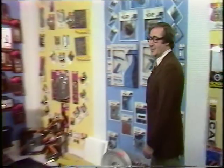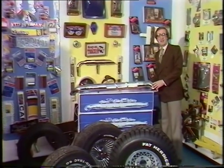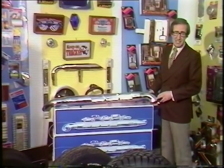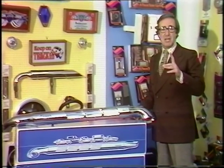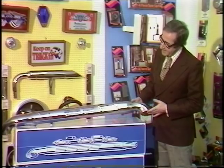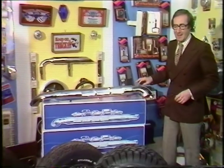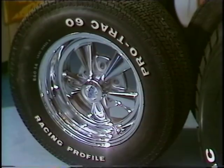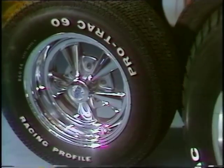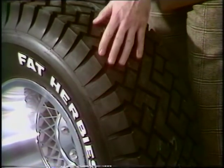At first glance, this looks like your neighbourhood car accessory shop — that lovely place you go to on Saturday mornings for your gadgets and spares. But here, you might be more than a little surprised at what you will find. You can buy a new silencer, but it'll look like that. You can buy wheels and tyres, but they will be highly polished alloy rims and ten-inch wide, fat Herbies, like that one.